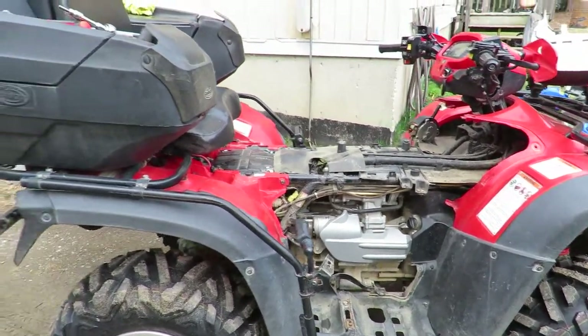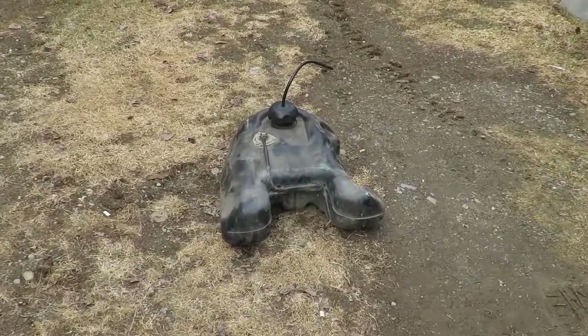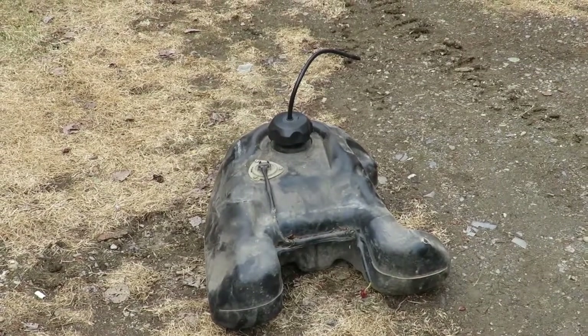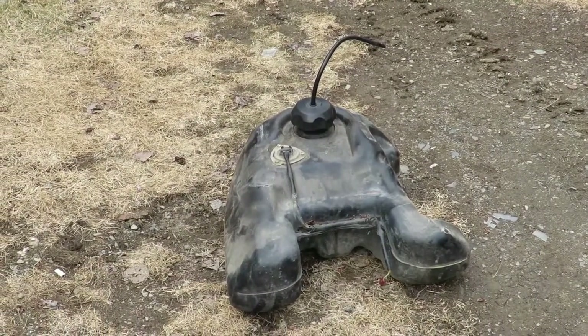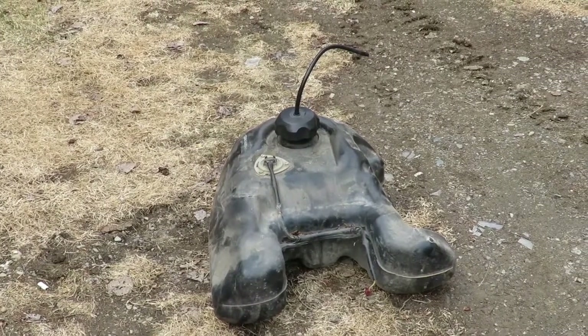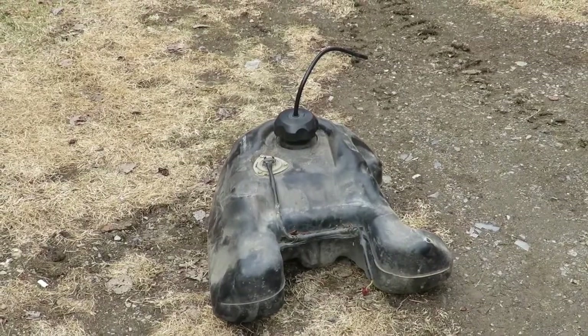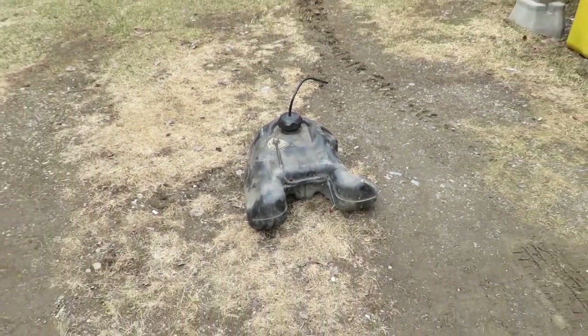I shut it off and figured well, maybe some young fella put something in my gas tank. There's my gas tank sitting right there. I pulled the cover off, looked inside and it looked kind of milky. I dumped it out and it was white - stuff was coming out. It was sugar. So I have somebody that's got a grudge against me.